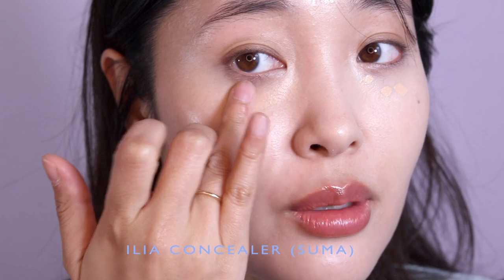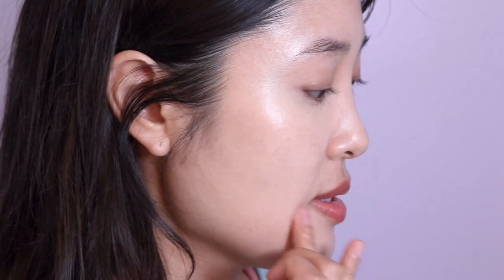I think I want a little bit more concealer, so I'm going to use this Ilia concealer in the shade Summa. It gives a nice orange tint to cover up dark circles — I always like to use something peachy or a little darker under my eyes. My current favorite concealers are the Dior Forever Concealer and a Korean concealer, so I'm not sure if I'll keep using this Ilia one, but so far it looks nice.